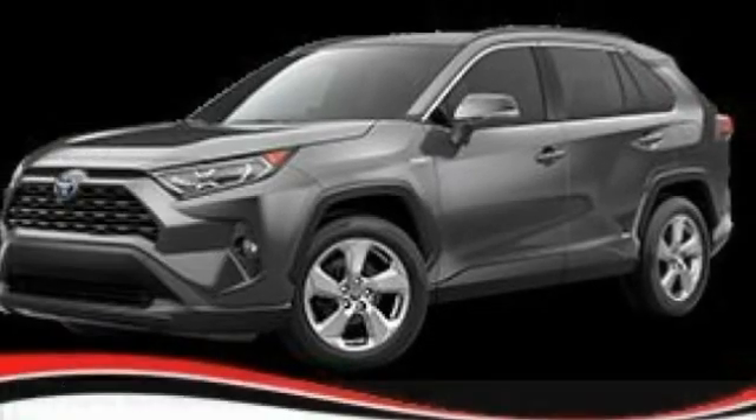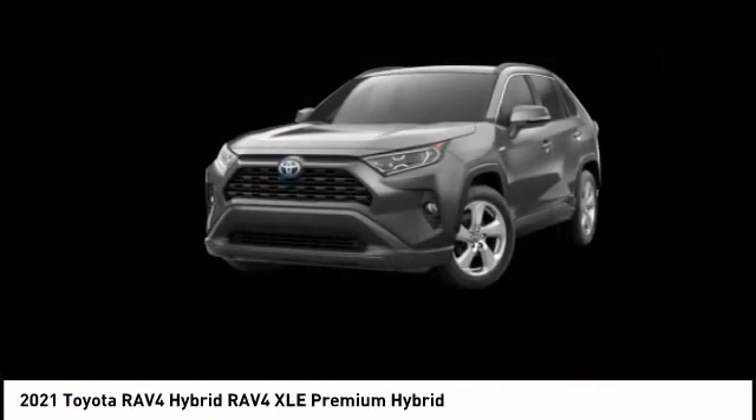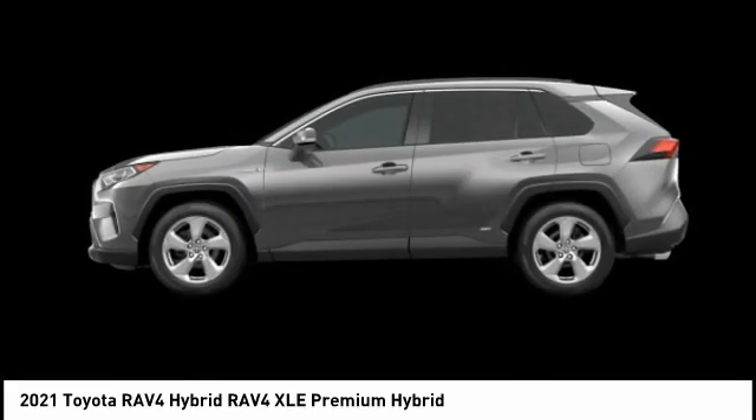Check out the 2021 RAV4 Hybrid. The Toyota RAV4 Hybrid offers a spacious interior, an abundance of technology, and safety features galore.